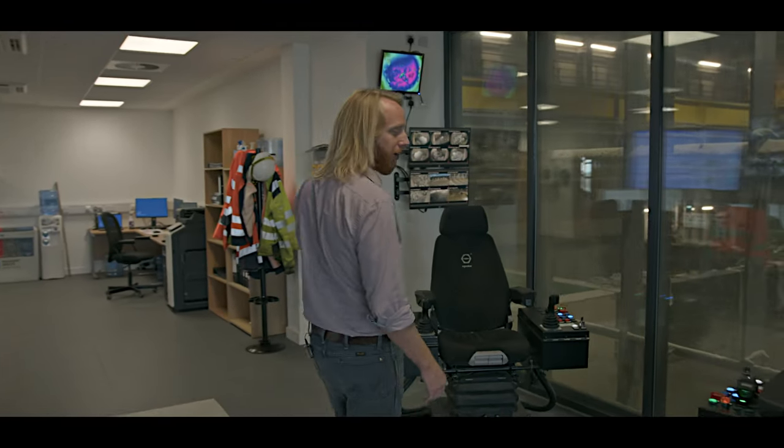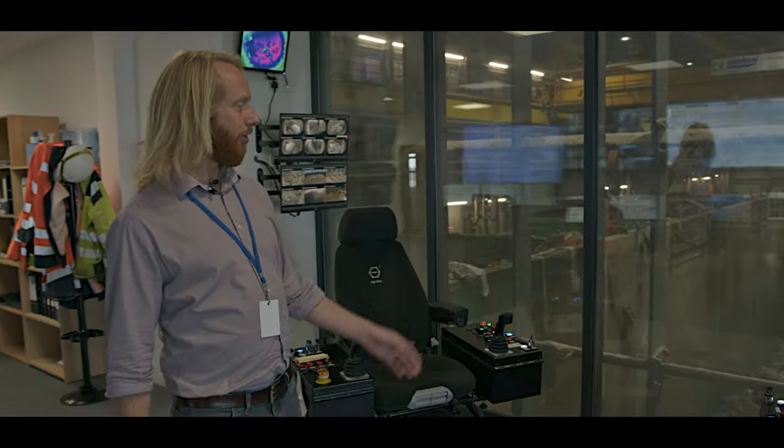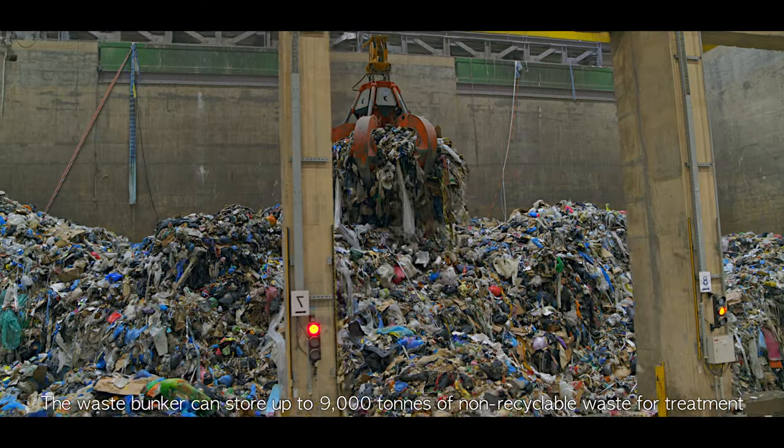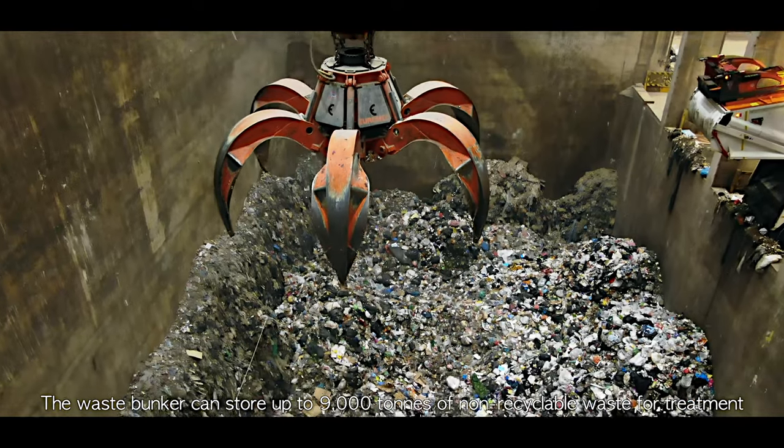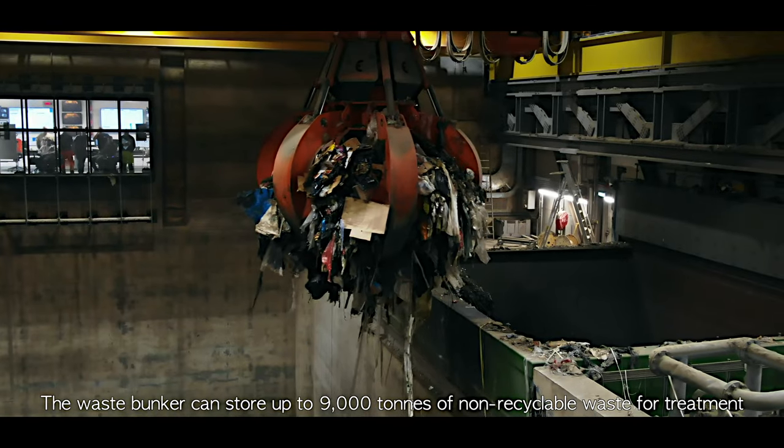Hello and welcome to the control room here at Rookery South Energy Recovery Facility. My name's Paddy Kelly, I'm the Facility Manager, and I'm going to give you a quick overview of what we do in the control room. Here in the heart of the control room, you can see the waste bunker where we've got the cranes responsible for mixing the waste and then feeding it into the furnace feed chutes over on the left.